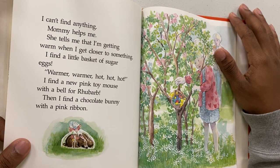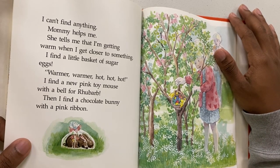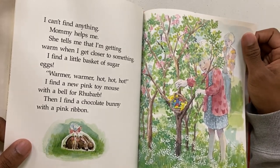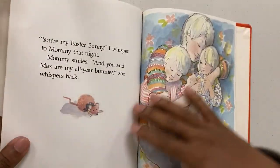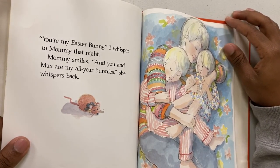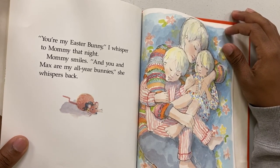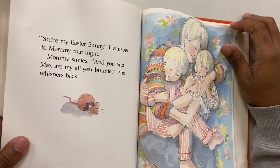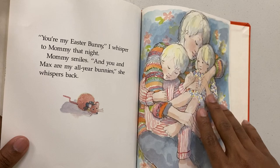Warmer, warmer, hot hot hot — I find a new pink toy mouse with a bell for Ruber, then I find a chocolate bunny with a pink ribbon. You're my Easter Bunny, I whispered to mommy that night. Mommy smiles and says, you and Max are my all-year bunnies, she whispered back.